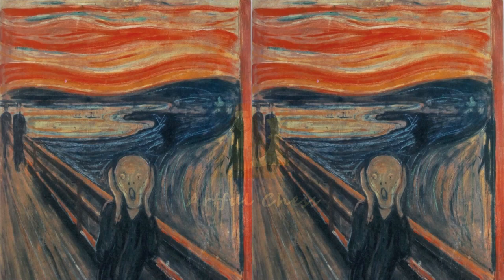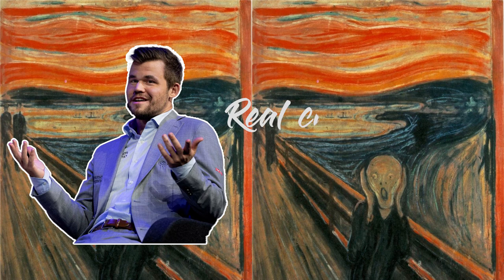Hi everybody! Magnus Carlsen, the chess artist. He's gonna show us some beauty today, some real chess beauty. It's from his match, the Speed Chess Championship against Kawana, where he absolutely kept beating him and kept beating him to the score of 22-4.